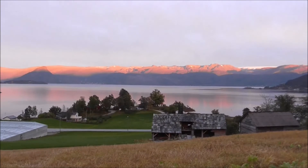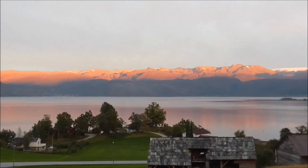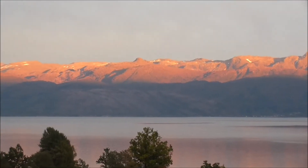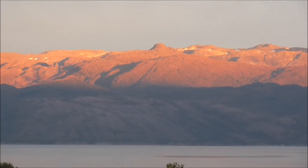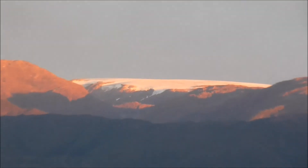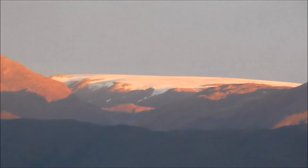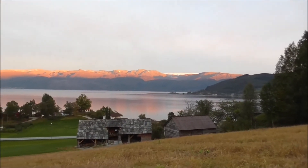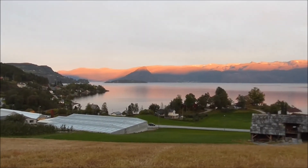And guys, I just noticed — check this view. The sun is about to go down. Looking south, you can see the sun is shining on the mountains. That's the glacier — the Folgefonna glacier. It looks pretty nice. It's a nice place to live.